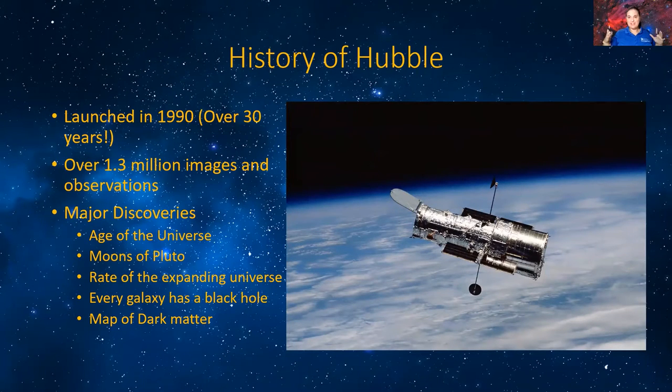First off, we need to talk about the history of Hubble. Hubble was launched in 1990 — it is over 30 years old. Imagine having a car that has existed for over 30 years and you've been constantly driving it. For most standard cars, it starts to show its wear and tear. And a lot of missions have gone to Hubble to do some repairs, maintenance work, and upgrades.